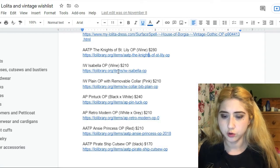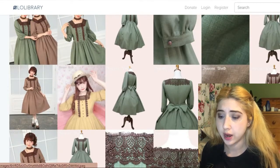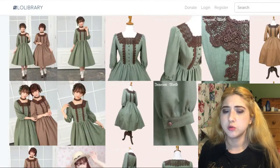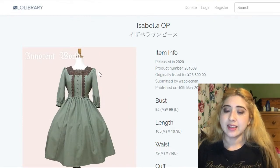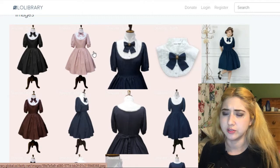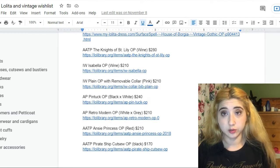This goes for $280. This next one is by Innocent World — it's the Isabella OP at $210. I especially like the wine colorway with the white trim. It's quite beautiful, very simple but versatile in a wardrobe. I really like the square neckline and the half sleeve. This other one is also by Innocent World called Plain OP — I think I'd go for pink or maybe wine, and it goes for $210 as well.